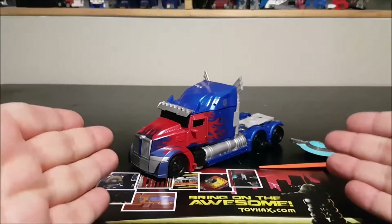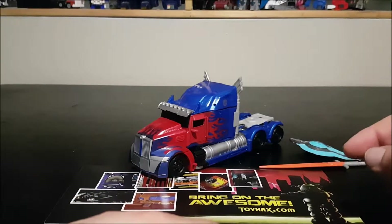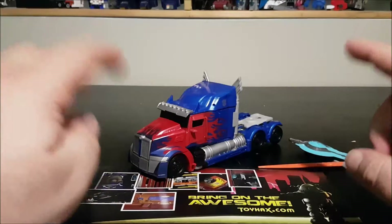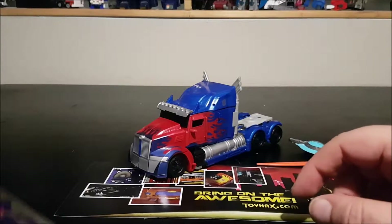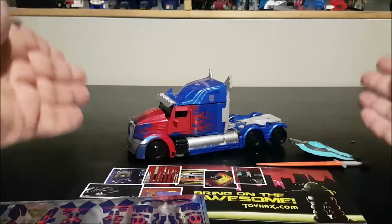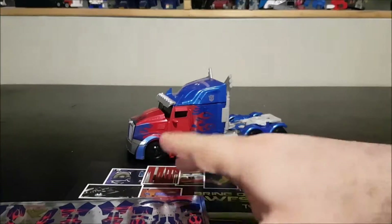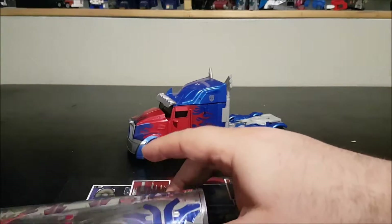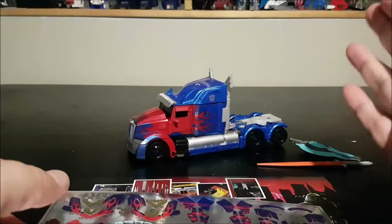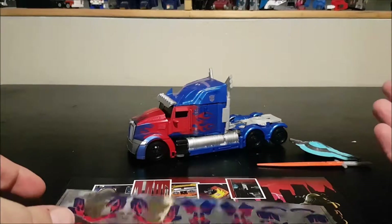Hello and welcome to another special video review. Tonight we are not reviewing the Optimus Prime The Last Knight Voyager — we will be reviewing the Toy Hacks sticker set or label set for Optimus The Last Knight. Here he is in truck mode. We're gonna start differently; we're gonna start in vehicle mode. Usually I start with robot mode, but this sticker set is so amazing — the set truly shines in robot mode, so I'm gonna save that for the end.